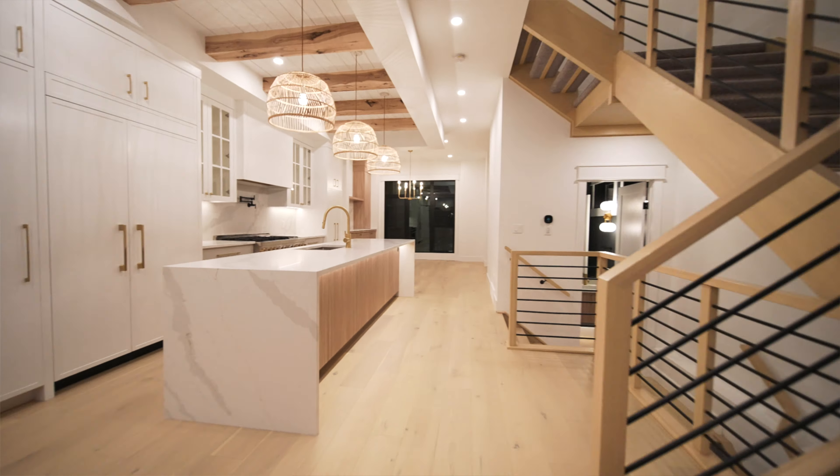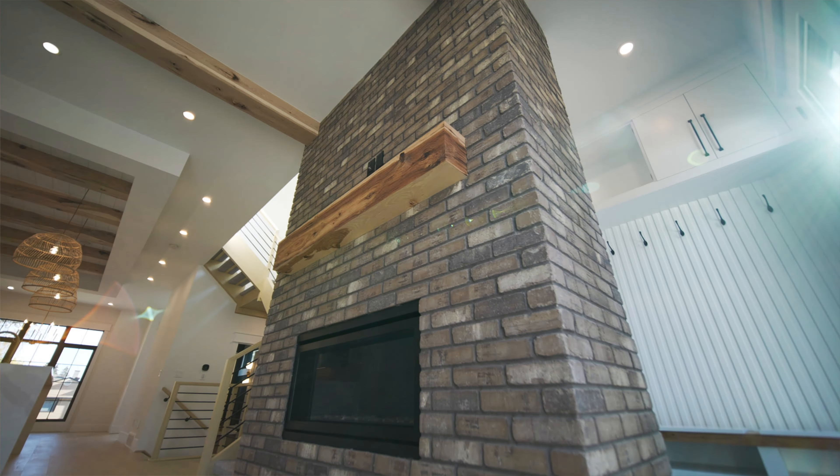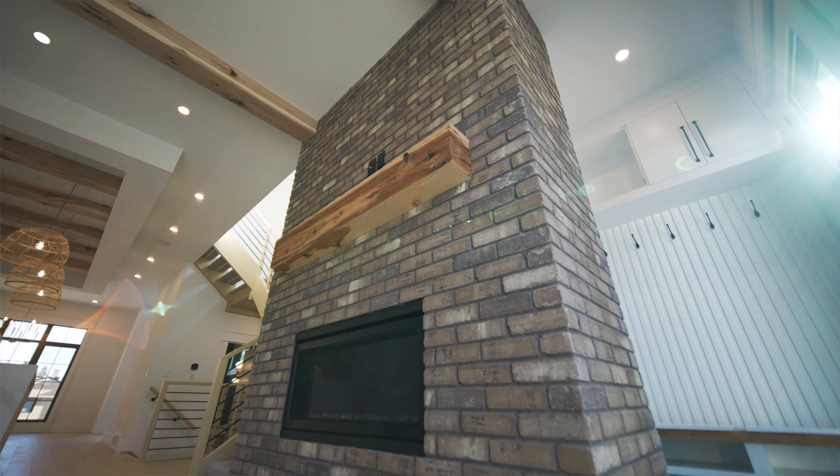Before we go upstairs, let's move into the living room where we can see the continued natural look of the character grade hickory beams that also flow into the fireplace with a massive oversized mantle.